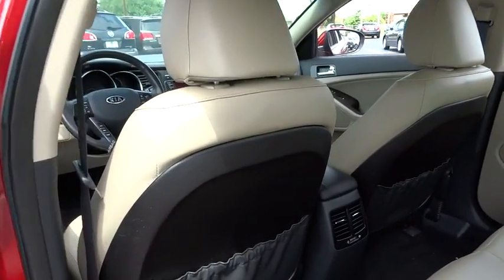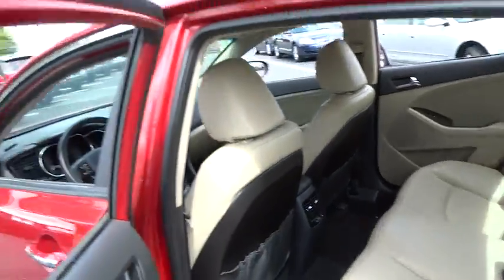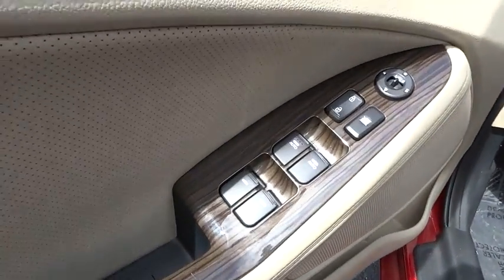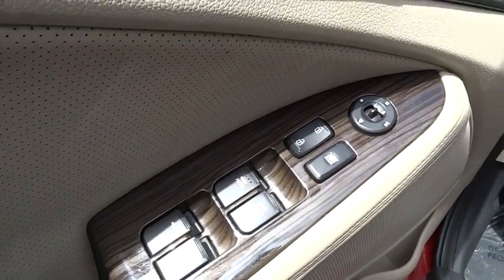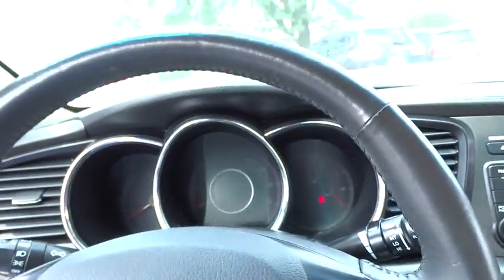Driver airbag, power steering, adjustable steering wheel, auto-dimming rearview mirror, PPO, four-wheel disc brakes, cruise control, floor mats, keyless start, aluminum wheels, climate control, universal garage door opener, AM-FM stereo radio, FWD.